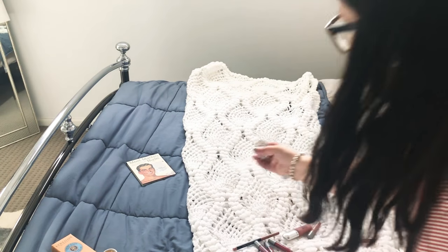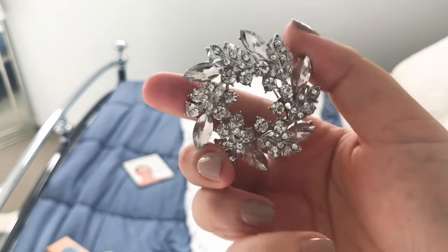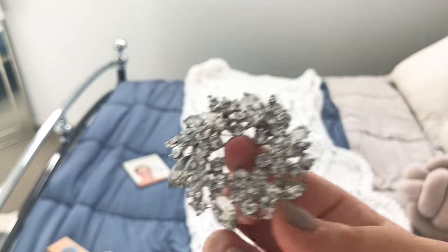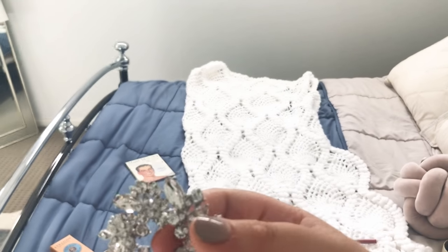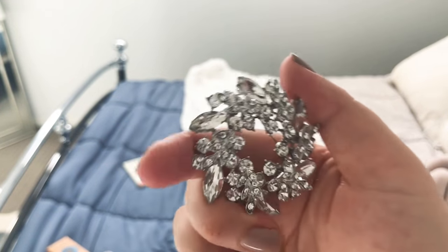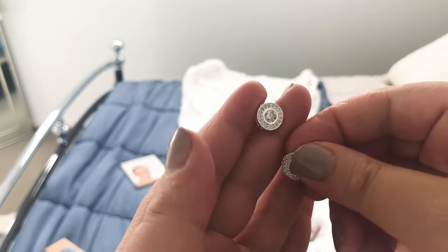My sister bought me this for my birthday — it's another brooch from La Vita. It's costume jewelry but you really can't tell — look how thick it is, it's gorgeous, really beautiful, something for the night. I love brooches, I can find so many ways to wear them. I'm going to do a lookbook on how to style an outfit with a brooch, so let me know in the comments if you'd like to see that.